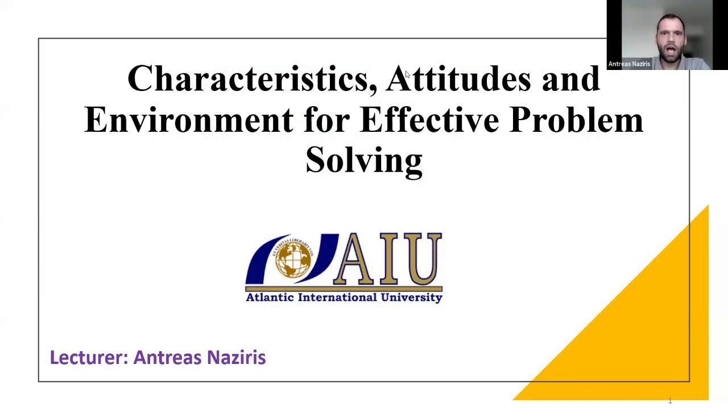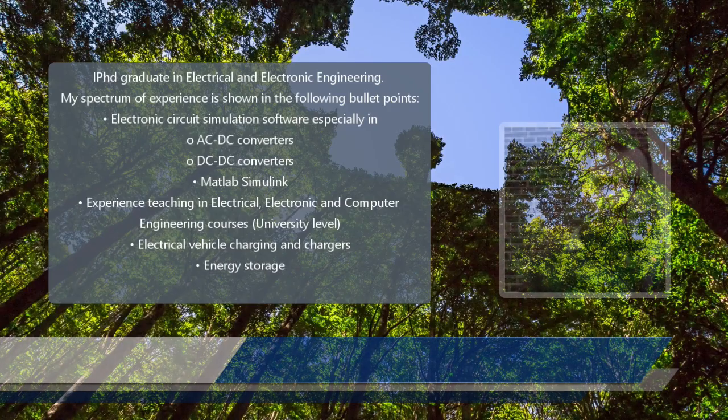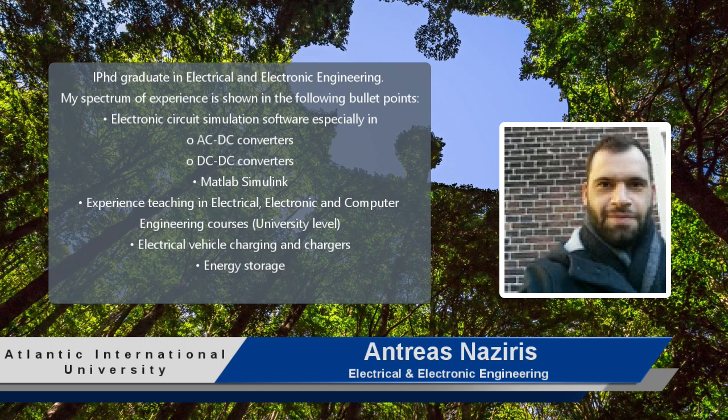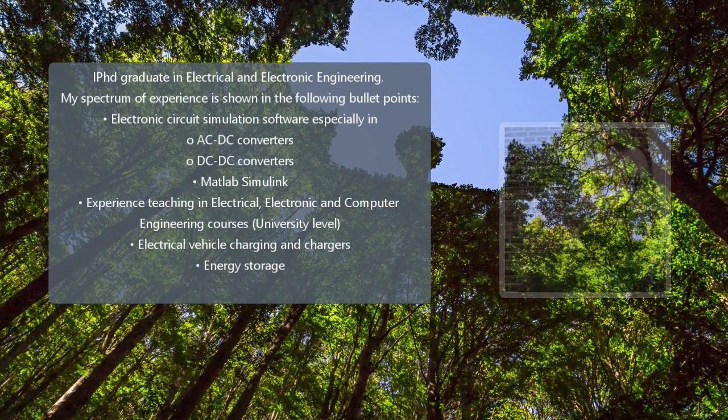Hello everyone. As you know, that's the second lecture of the course. The title of this lecture is 'Characteristics, Attitudes and Environment for Effective Problem Solving.'